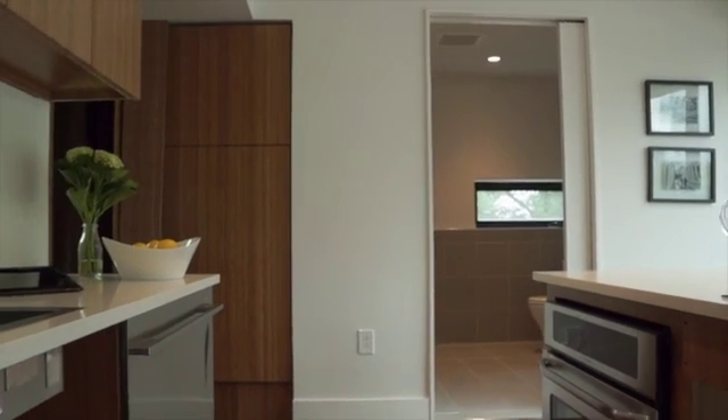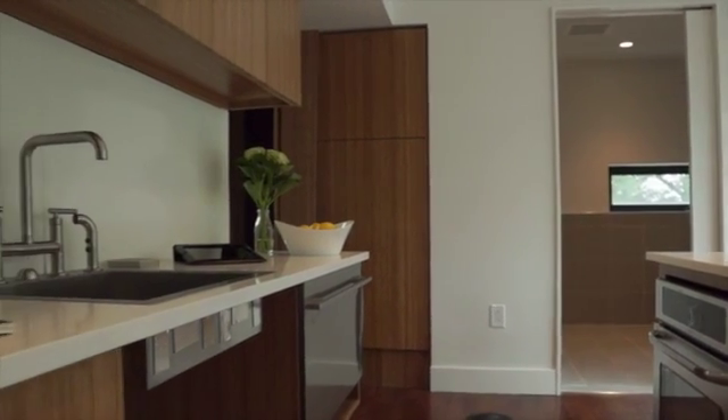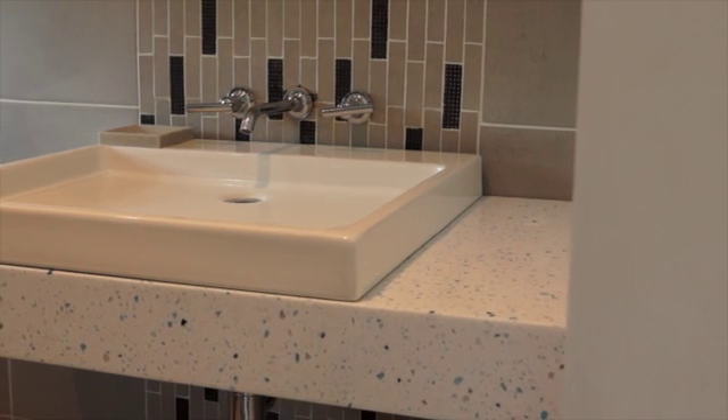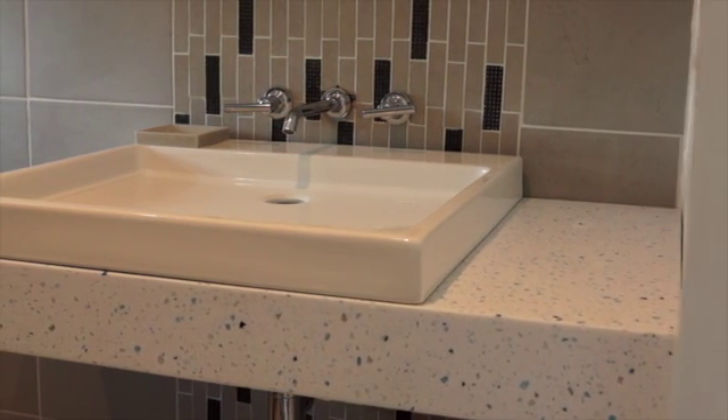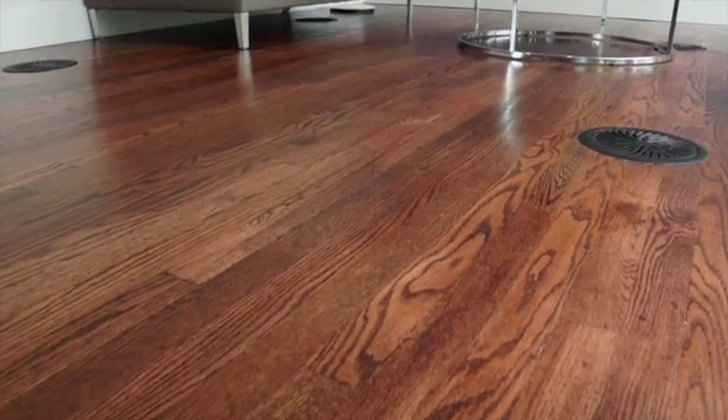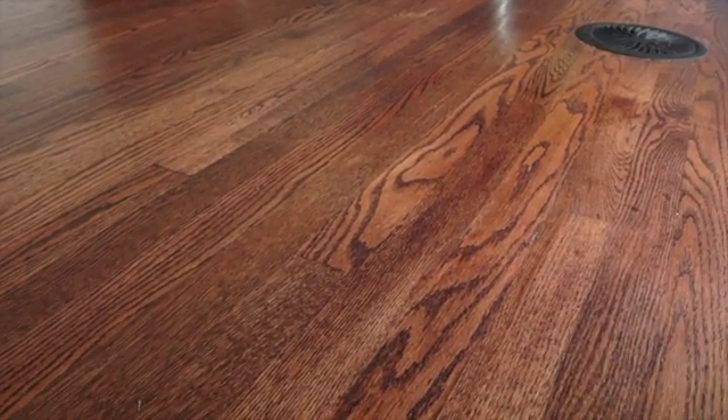LED lights, Energy Star appliances, and EPA WaterSense fixtures improve efficiency. To improve indoor air quality and overall safety, non-toxic building materials were chosen throughout the house. Nearly all the studs and flooring were repurposed from reclaimed wood.